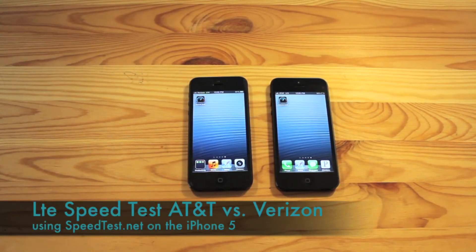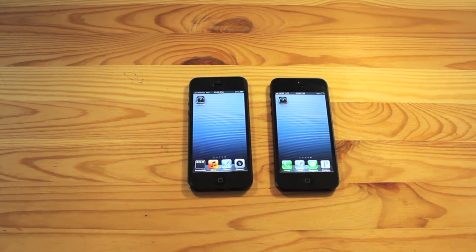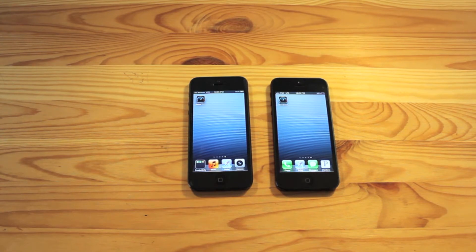Hey guys, it's TexMers here, and today we have a speed test of the Verizon iPhone 5 versus the AT&T iPhone 5, and we're going to be comparing their LTE download and upload speeds using the speedtest.net app.